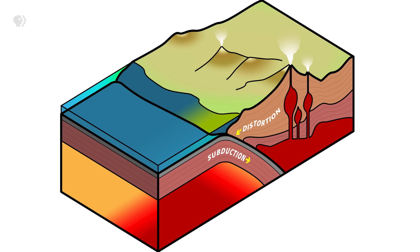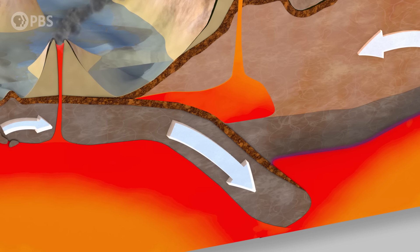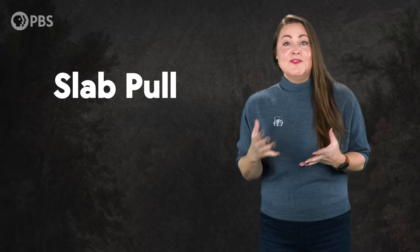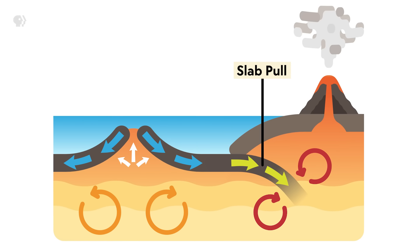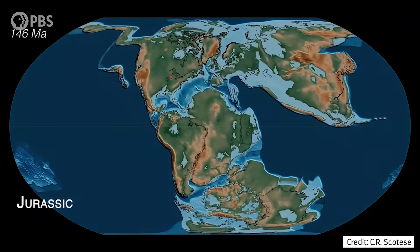Earth is also the only planet we know where subduction connects the surface to the interior in a major way. Scientists soon figured out that subduction helps explain why tectonics works the way it does — because if plate edges sank into the mantle, they'd likely pull on the rest of the plate, dragging it along. When scientists plugged this new force, called slab pull, into models, the calculations worked better than mantle convection alone. But even with extra force from slab pull, the models still didn't quite fit Earth's tectonics — plates still moved faster than the models predicted. There must be other forces helping move the continents.